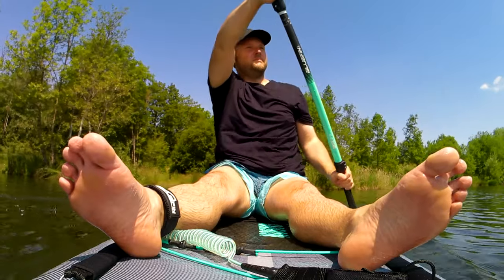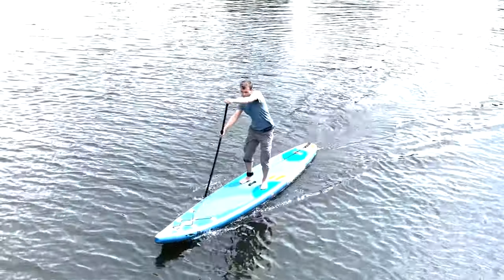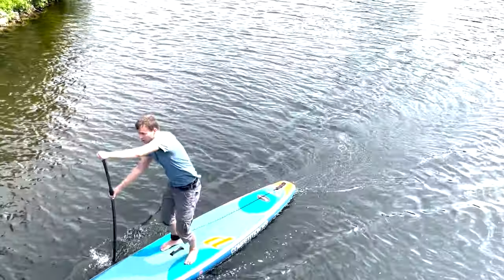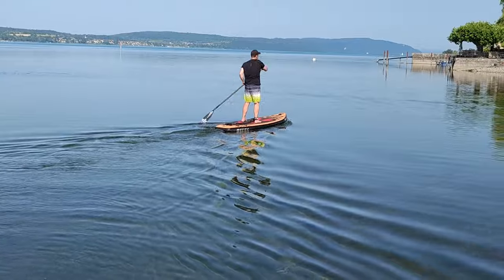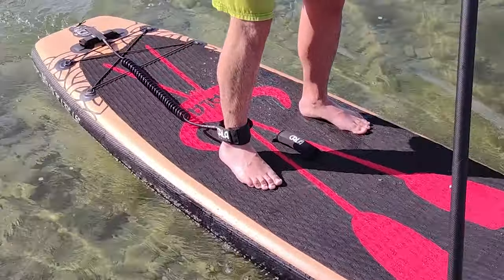If you're thrilled about paddleboarding in the breathtaking landscapes of Lake Powell, give this video a thumbs up, subscribe for more outdoor adventures, and hit that notification bell. Now it's time to paddle into the heart of Lake Powell's magic. Happy paddling, adventurers!